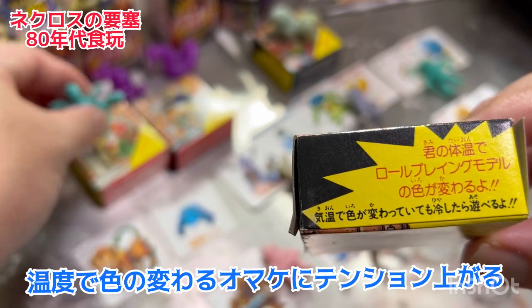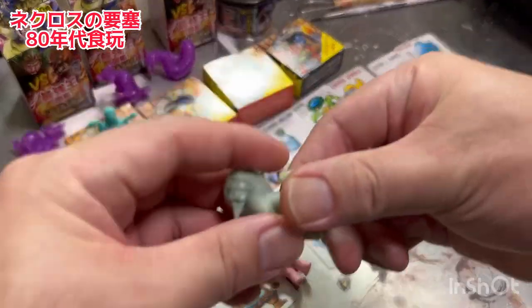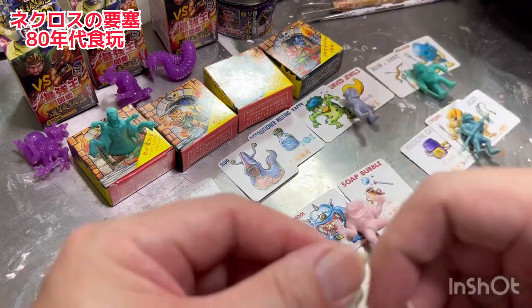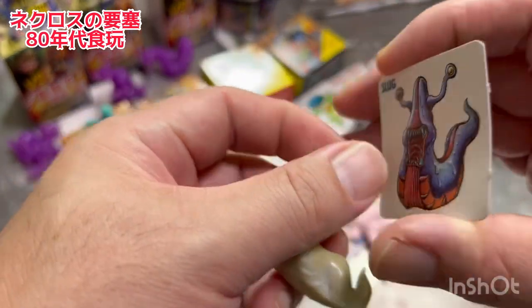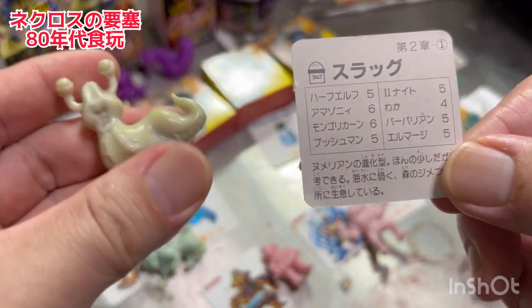これも今からもう30〜40年前の品物になるんですけど、まだものによったらしっかりこう色が変わっていくんですよね。これはスフィンクスですが、次はスラッグ。これも色々この強さやどういう特徴があるかというのが書いてあります。